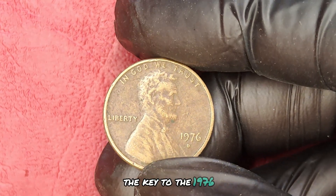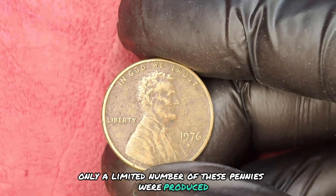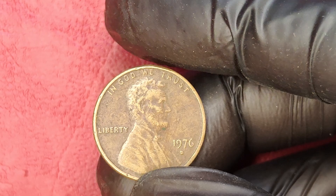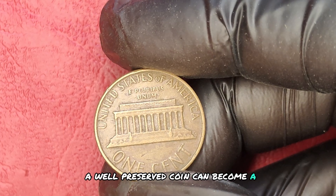The key to the 1976D penny's worth lies in its condition, rarity, and demand. Did you know that only a limited number of these pennies were produced? This mint mark signifies that it was struck at the Denver Mint, and any imperfections can significantly impact its value. A well-preserved coin can become a collector's dream.